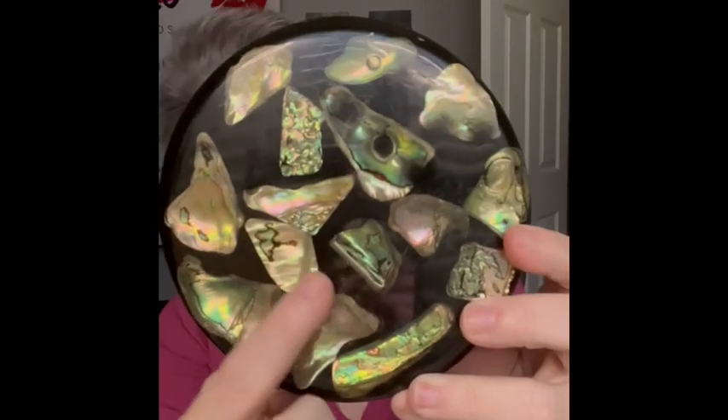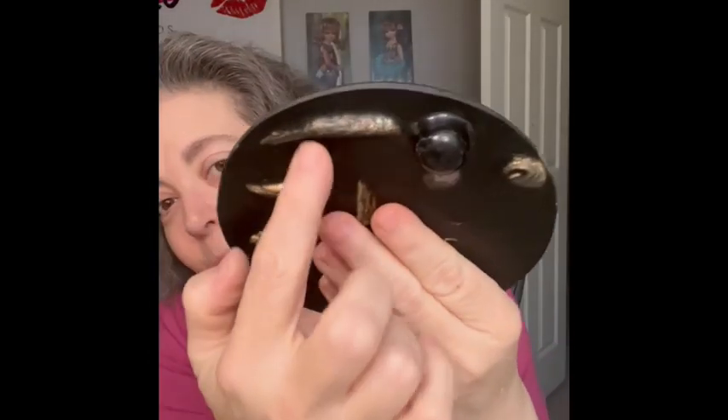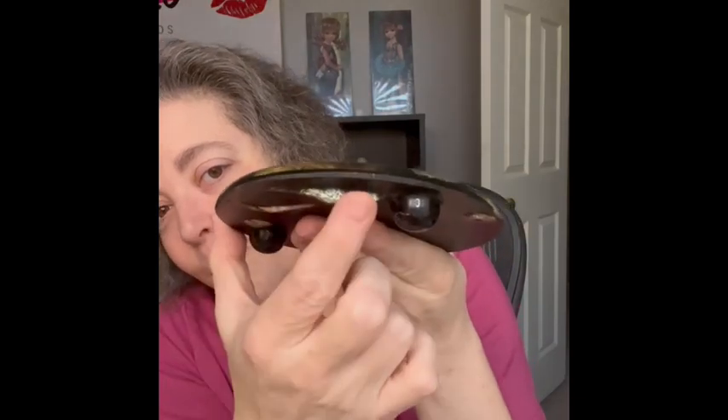Another item I will show you is this beautiful trivet. I love the feet on it, and it does have a bunch of abalone right in there. If you see on the bottom, it's actually coming out the bottom as well. It is stunning, it is beautiful, and she glows.